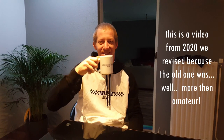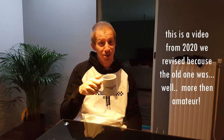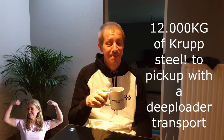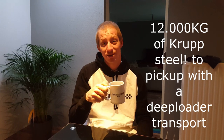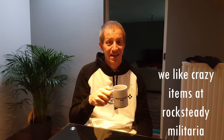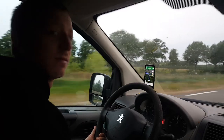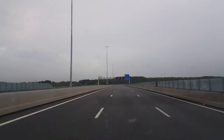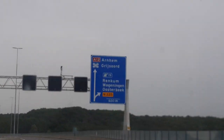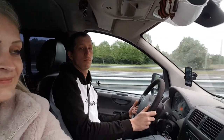Good morning everybody, it's five o'clock in the Netherlands. Today we're going to pick up a U-boat submarine engine — it's the biggest project we've had so far. It's a crazy thing to do. We're going to be driving two hours towards the Rhine River and we'll take you along on this trip. I brought my girlfriend along; she always joins in on these trips.